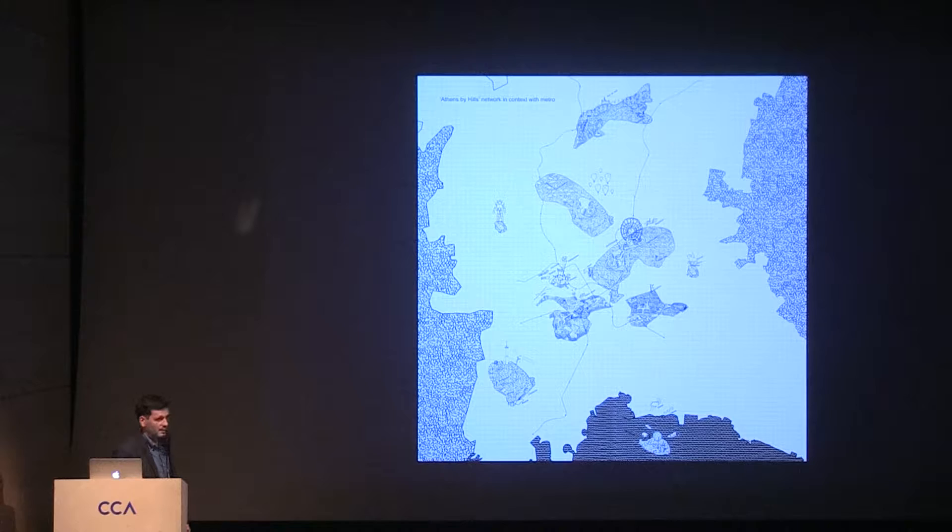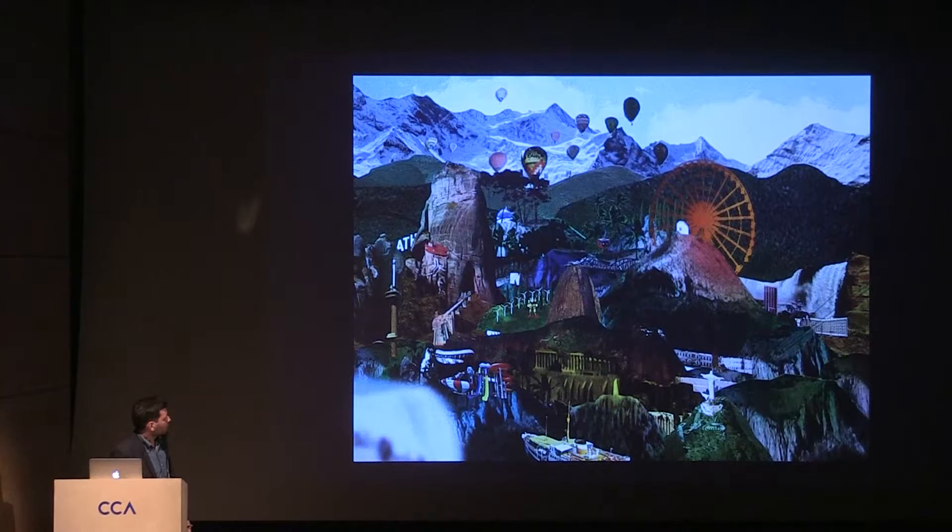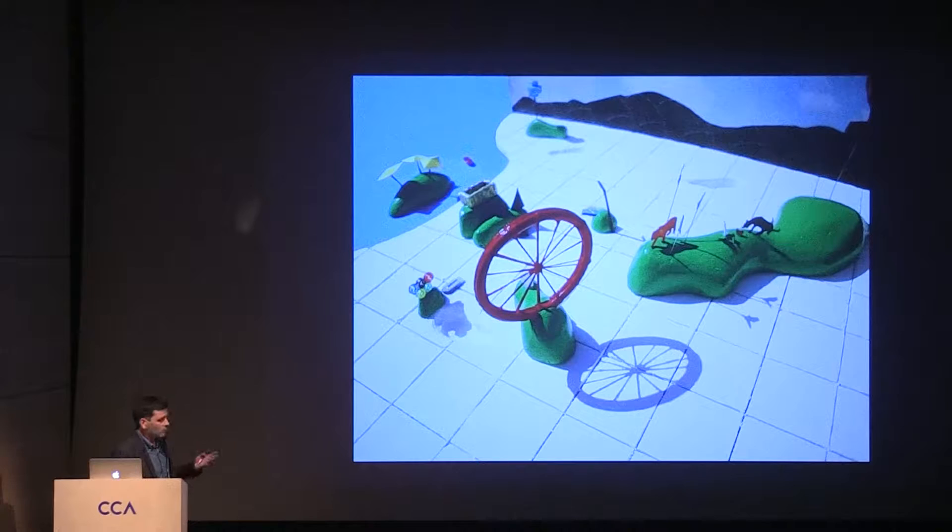We started to map the hills and look at the different programs that already exist on them, proposing to emphasize those programs — to create a campaign, an image of Athens based on all these hills with their existing programs but also additions to intensify. We also added a few extra new hills, like an island to connect to the Aegean islands. Part of that project was a postcard collecting all types of mountain typologies — extreme opposite typologies — to show the ambition. We also made a toy-like model of Athens showing this continuous rooftop level, the hills sticking out, and the different programs.